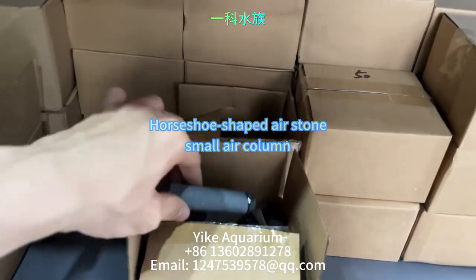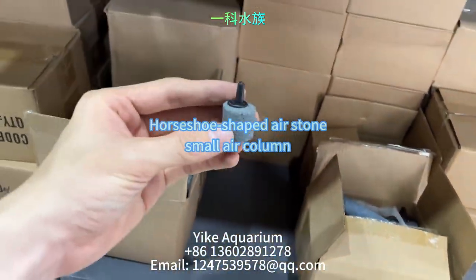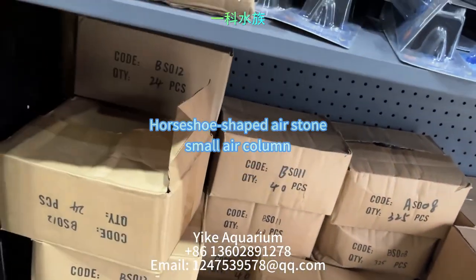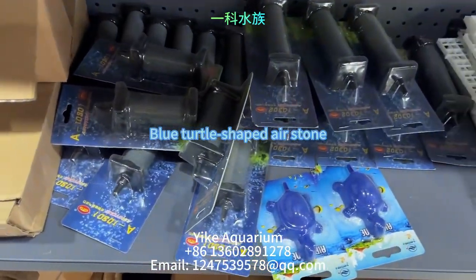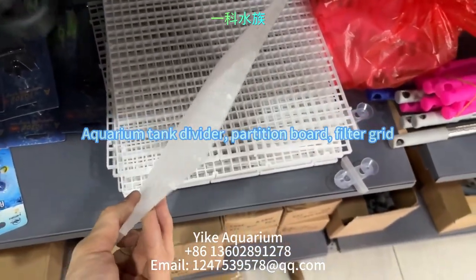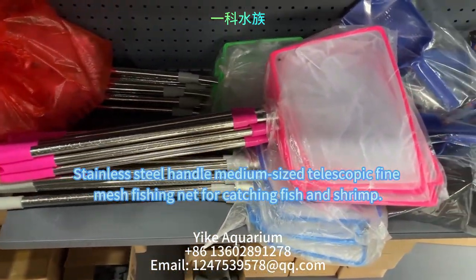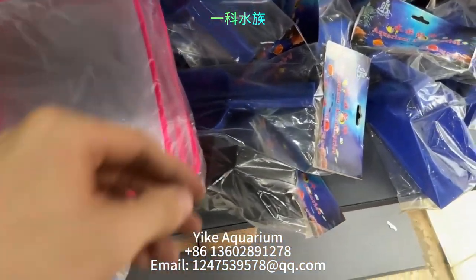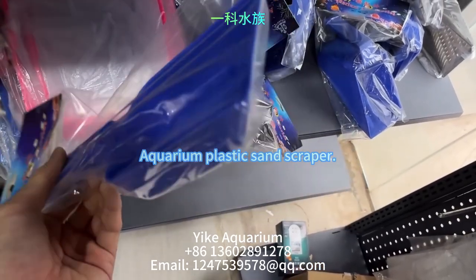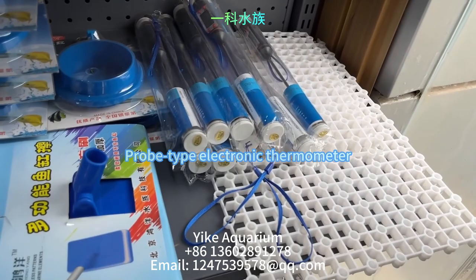The next product is a variety of styles, shapes, and sizes of air stones and small air columns used to connect an air pump to aerate fish tanks and aquariums. Also shown is an aquarium tank divider, partition board, and filter grid. Next is a medium-sized and telescopic fishnet, an aquarium plastic sand scraper, an aquarium gravel cleaner for fish tanks and aquatic plant substrate.